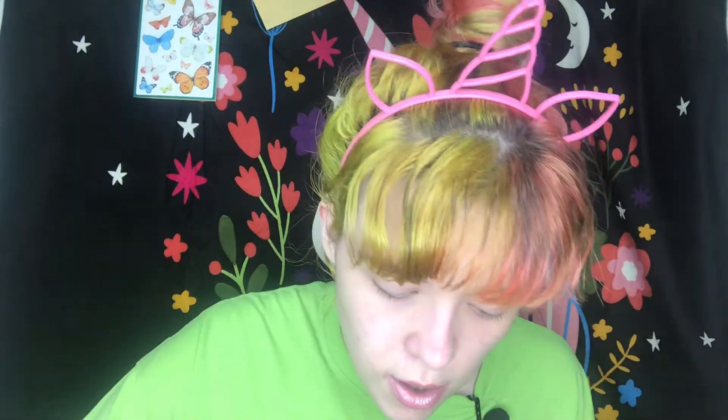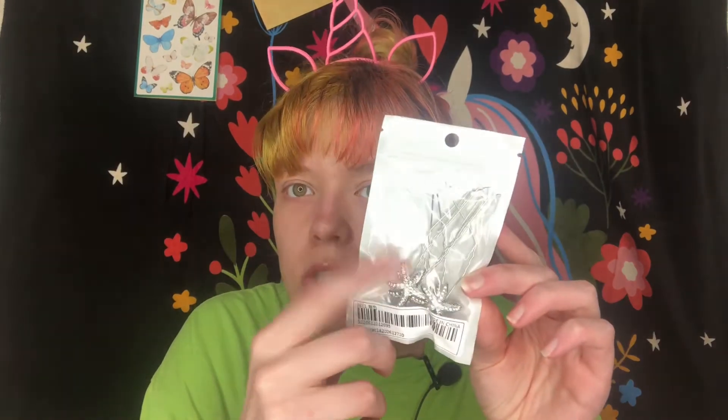Now let's get on with the next one. The next box is the medium-sized box and it's gonna be a mermaid theme. Some of these items are from the Shein haul as well. I put this brush in here that looks like a seashell, a headband with pearls, and then these starfish clips.